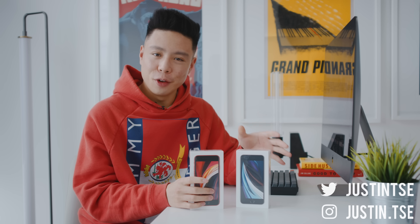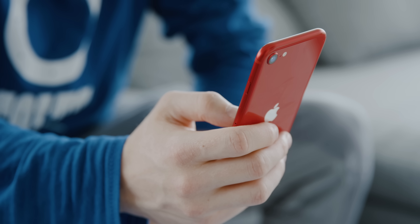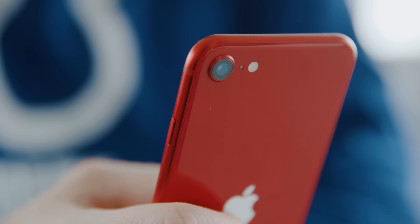What is going on everyone, it's Justin here and after talking about the iPhone SE for a few videos, we finally have it in our hands. Today I'm going to give you the information about it, whether you should buy it, and if $399 is as good of a deal as everybody's been telling you.